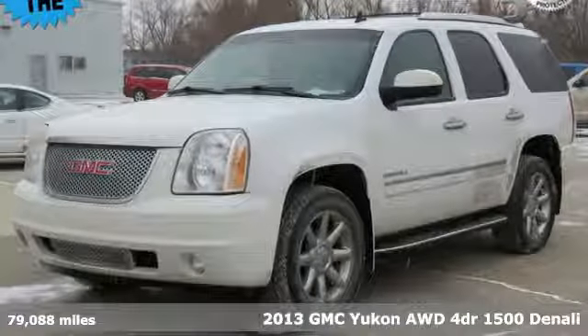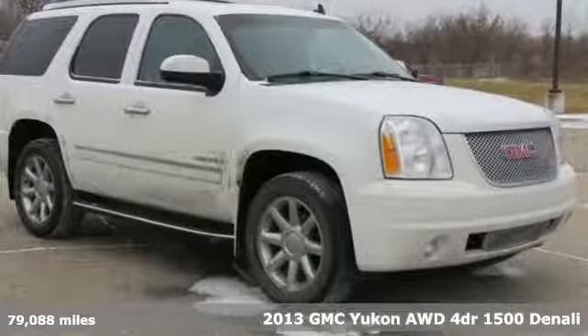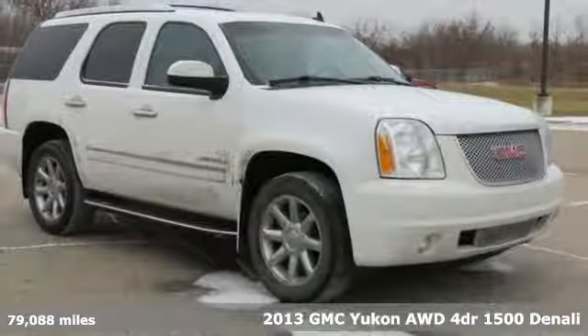Here's a 2013 GMC Yukon. Smart capabilities, strong performance, GMC.